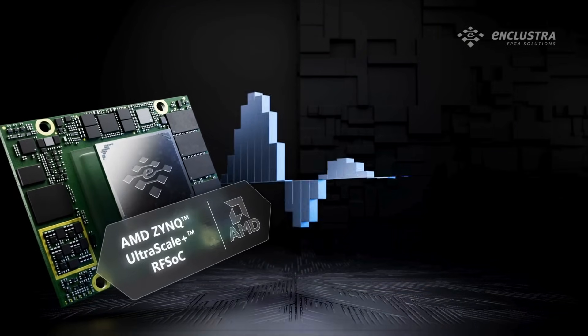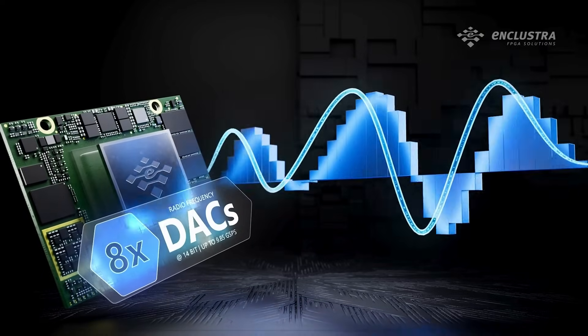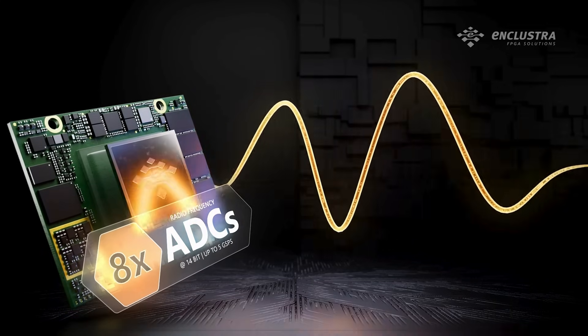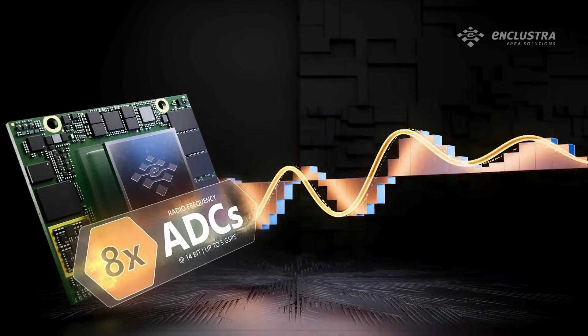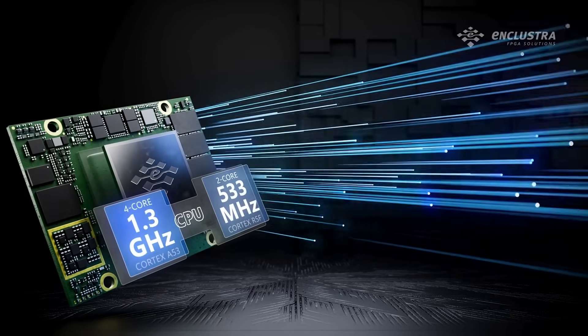Powered by AMD Zynq UltraScale+ RF SOC, this module offers eight digital-to-analog converters and eight analog-to-digital converters for direct RF signal sampling and synthesis, with blazing-fast CPUs up to 1.3 GHz.